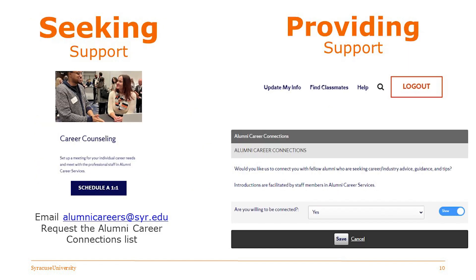If you want to support other alumni, you can add yourself to the list. On alumni.syr.edu, log in in the top right corner, click 'update my info,' and there's a tab that says alumni career connections. When it asks 'are you willing to be connected?' click yes and save, and you get added to that list — you can now be a resource for fellow alumni. If you want to connect with others yourself, you can either meet with us one-on-one or email alumni careers at syr.edu and we will send the list to you and get you connected.